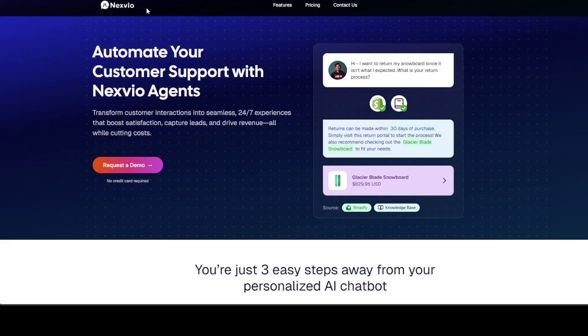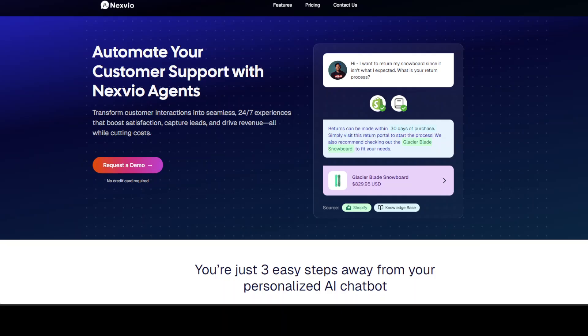Our very good friends at NextVio are sponsoring this video. If you are sick of answering the same customer questions day after day but keep procrastinating on automation because of the technical complexities, NextVio creates smart support chatbots without coding. If you are one of the first 10 to click on the link below, you will get a chatbot custom built by NextVio AI experts. You can find the link to their website in the video description.